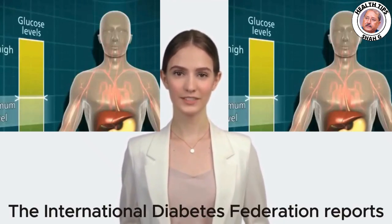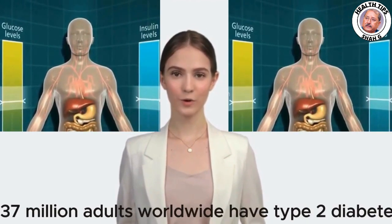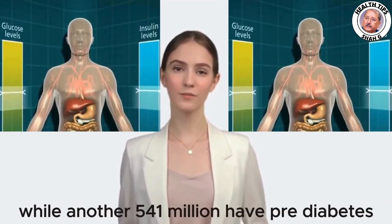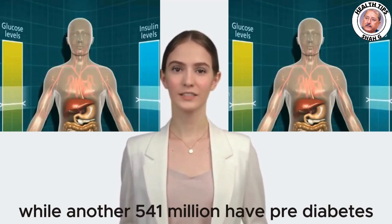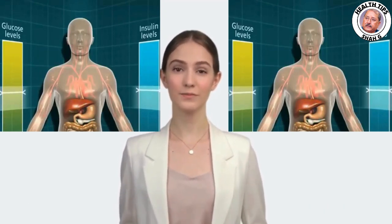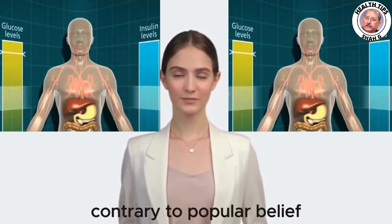Type 2 diabetes is a widespread issue. The International Diabetes Federation reports staggering numbers: 537 million adults worldwide have type 2 diabetes, while another 541 million have pre-diabetes. These figures are alarming and on the rise, making it evident that action is necessary.